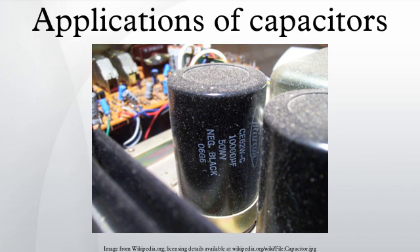Power conditioning: reservoir capacitors are used in power supplies where they smooth the output of a full or half-wave rectifier. They can also be used in charge pump circuits as the energy storage element in the generation of higher voltages than the input voltage. Capacitors are connected in parallel with the DC power circuits of most electronic devices to smooth current fluctuations for signal or control circuits. Audio equipment, for example, uses several capacitors in this way, to shunt away power line hum before it gets into the signal circuitry.